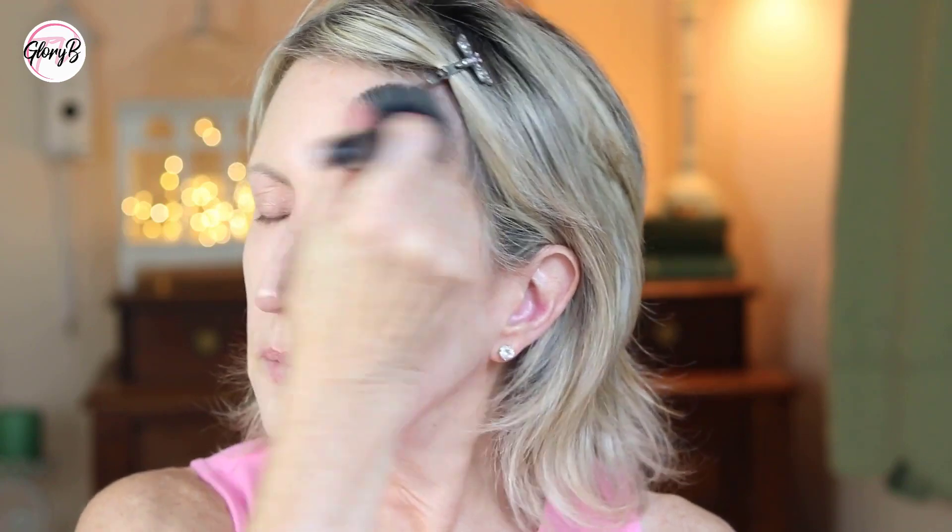My face is kind of cool tone, but my neck and the rest of me, especially in the summer, is more neutral. I like to pat this into that eye area that I just did. I'm going with a light touch today. And then I'm going to use a flat brush to blur and buff.